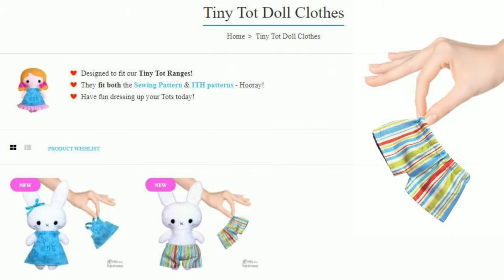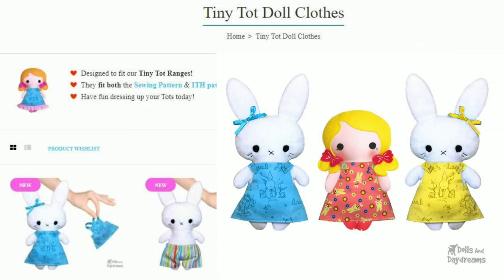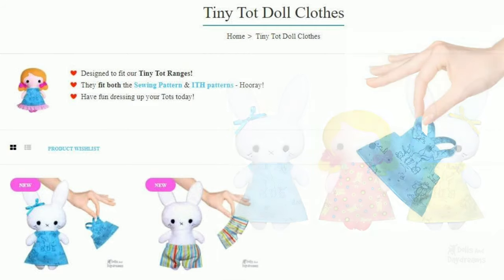And let's not forget the Tiny Tot clothes — they'll fit all of the Tiny Tot range. We started with the sweet little shorts, they're super cute and can be added to any of them. And this darling little pinafore dress, which is ever so cute and a fan favorite.